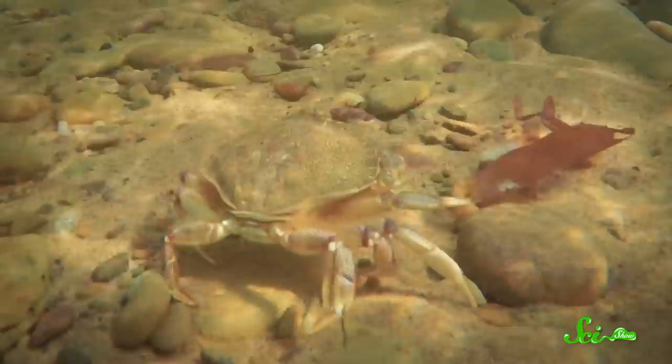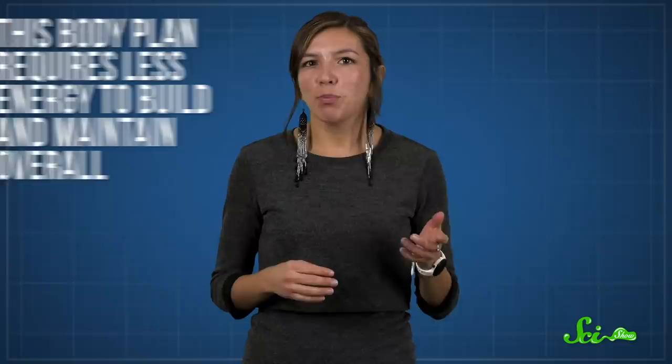Crab-like bodies also have less abdominal mass compared to other crustaceans with a more elongated body shape. This body plan requires less energy to build and maintain overall. Combined with the increased speed and mobility, it makes you wonder why all crustaceans aren't crab-shaped.